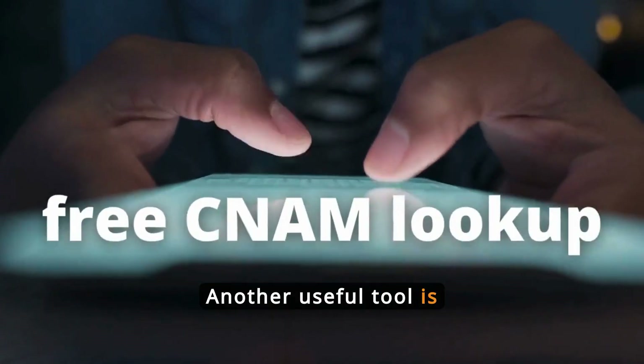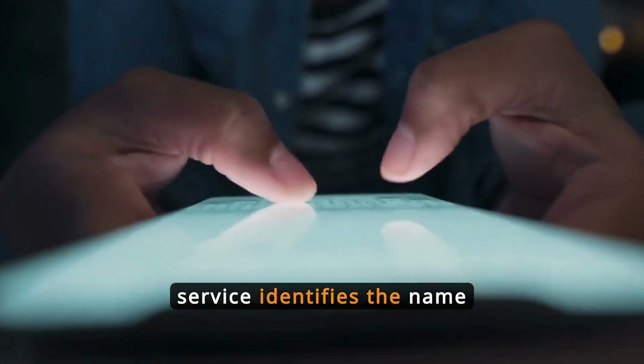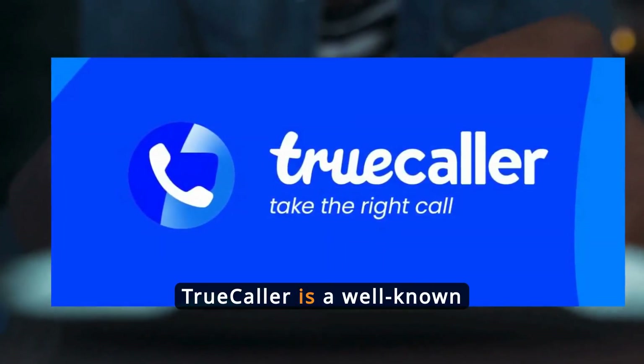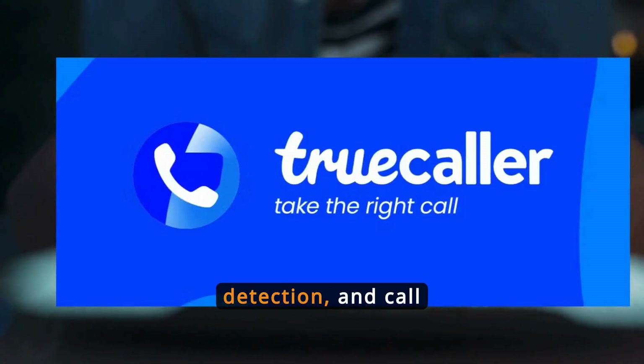Another useful tool is the free CNAM lookup. This service identifies the name associated with a phone number, helping users recognize callers. TrueCaller is a well-known CNAM lookup tool offering caller ID, spam detection, and call blocking.